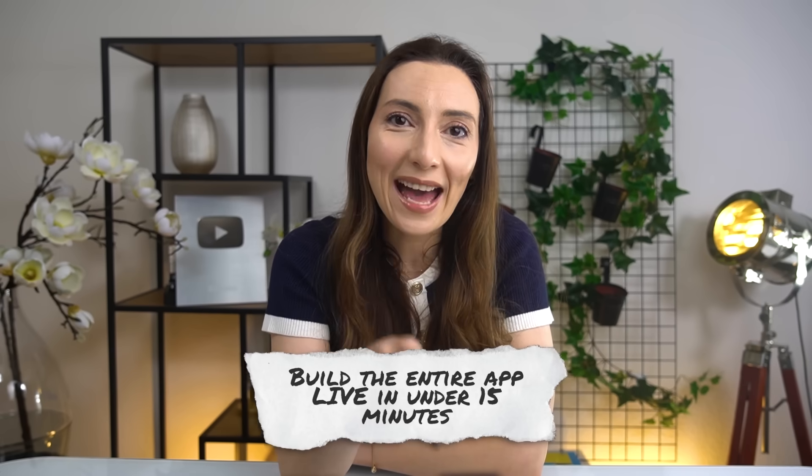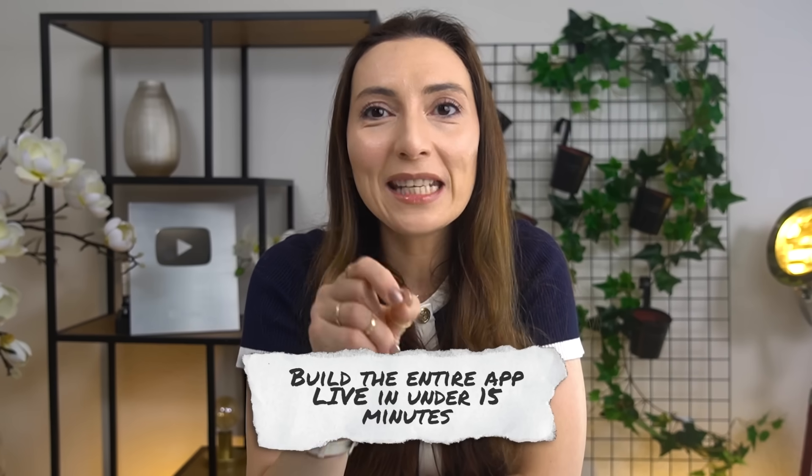So I thought, challenge accepted. Could I actually build that app live in 15 minutes or less, using nothing but AI? So let's start the timer and hit enter.